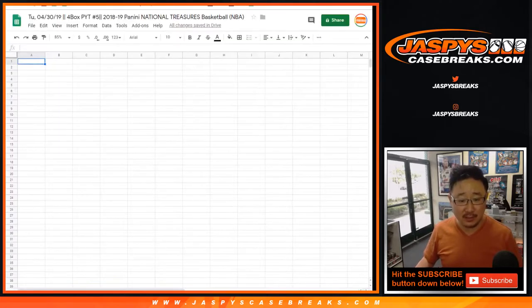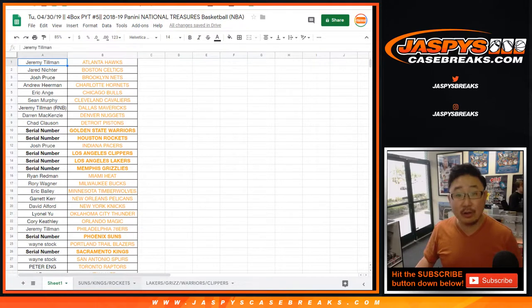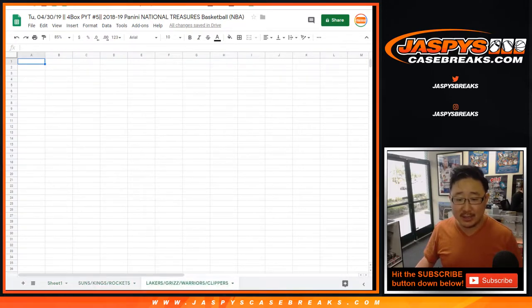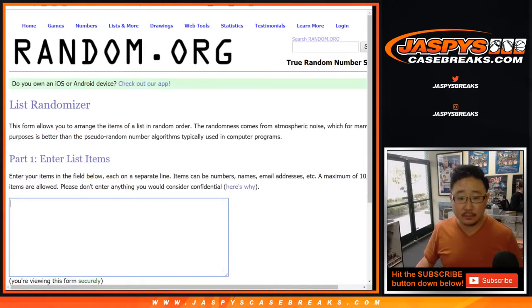Big thanks to all of these folks right here for getting into the action. We're going to do serial numbers first for Suns, Kings, Rockets, and Lakers, Grizz, Warriors, Clippers. Big thanks to all of these folks who purchased these teams straight up. I need to grab one through 100 here as well. So these are for the serial number breaks right here.